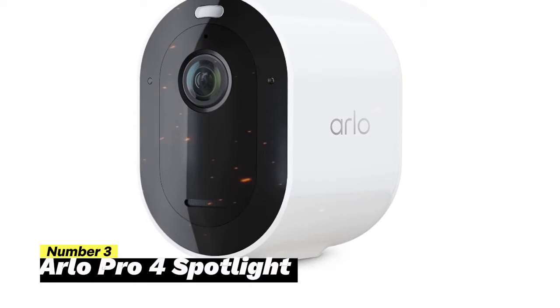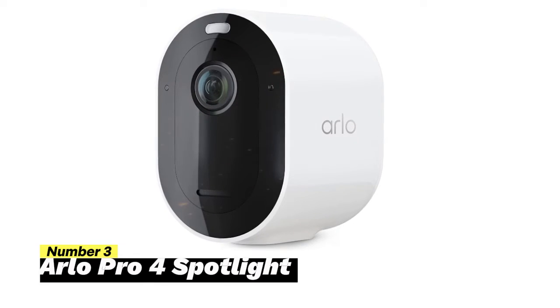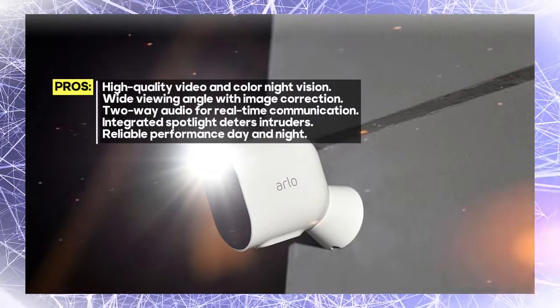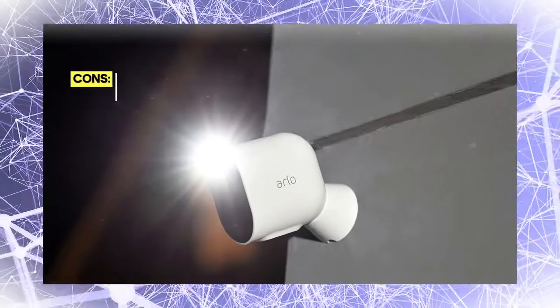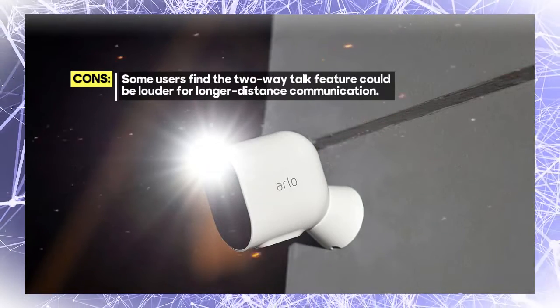Number 3: Arlo Pro 4 Spotlight. The Arlo Pro 4 boasts impressive 2K video quality with HDR and color night vision, capturing every detail even in low-light conditions, making it ideal for day and night surveillance. With a wide 160-degree diagonal viewing angle lens, this camera eliminates the fisheye effect and offers auto-image correction. It's perfect for monitoring medium to larger spaces, ensuring a clear and comprehensive view of your property.